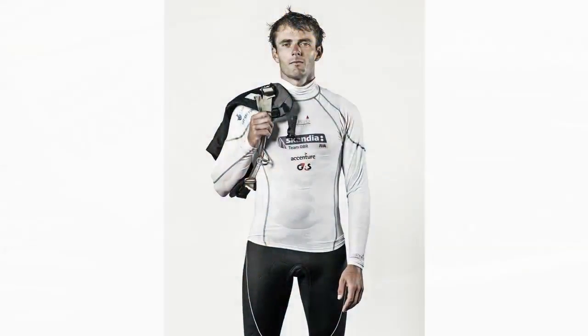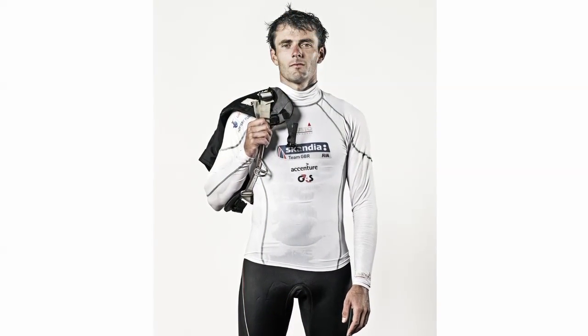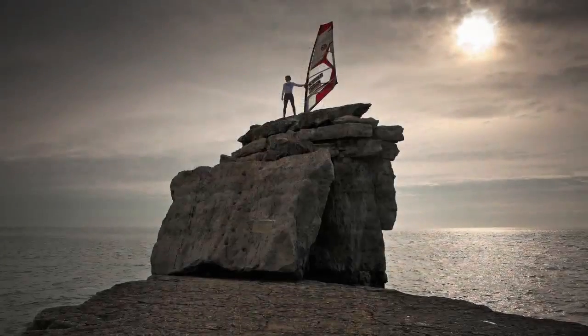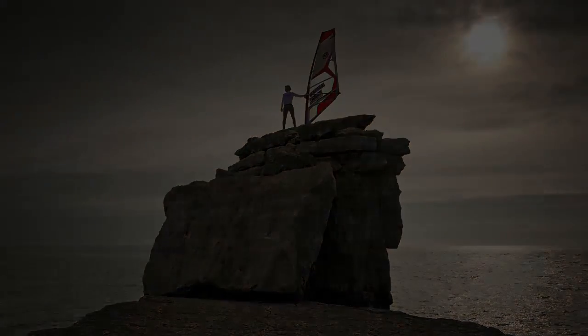I fancy my chances, yes. I've been sailing pretty well this year and I've always performed well in Weymouth so there's no reason why I shouldn't be able to do very well.